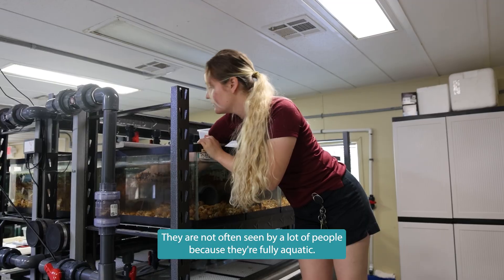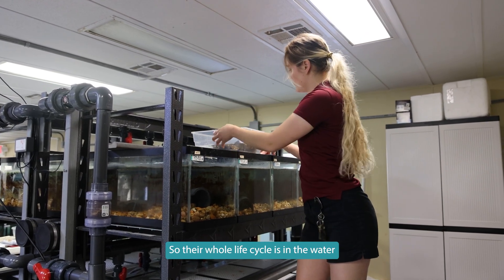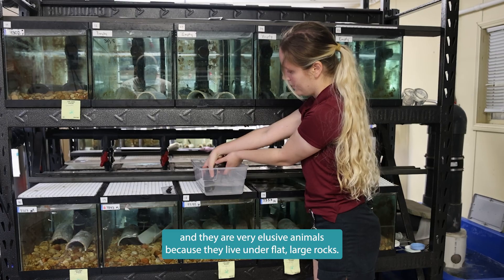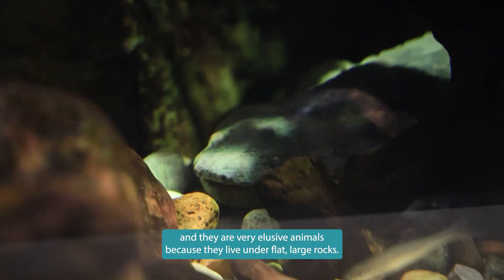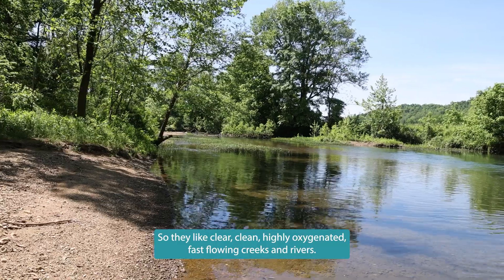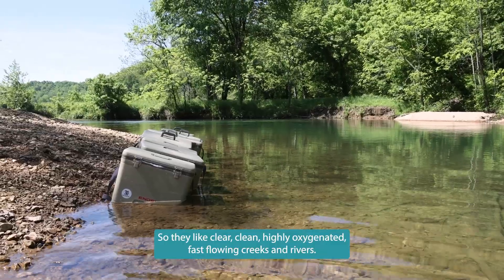They are not often seen by a lot of people because they're fully aquatic, so their whole life cycle is in the water. They are very elusive animals because they live under flat large rocks, and they like clear, clean, highly oxygenated, fast-flowing creeks and rivers.